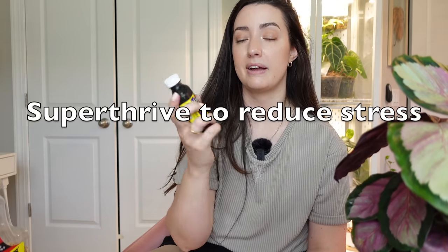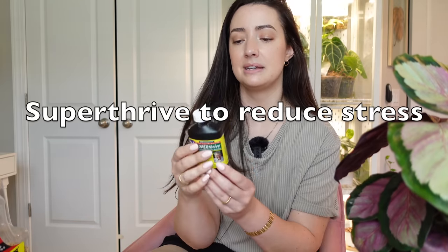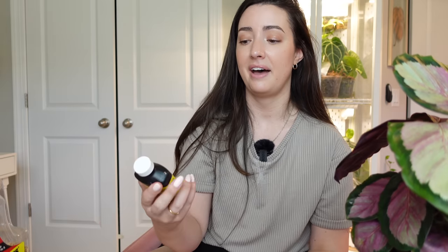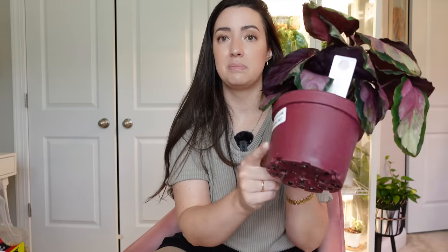I'm also going to be watering with Super Thrive — I use this for every plant; it helps it acclimate. Every time I water with this, my plants do so much better than when I don't use it. It's based on my personal preference and experience — I just love Super Thrive. I have everything I need. I will also spray the nursery pot and underneath and around it just to kill anything that's possibly hanging out.